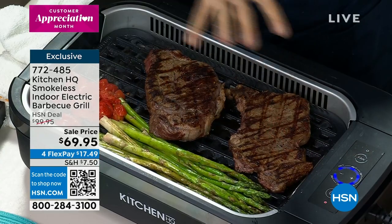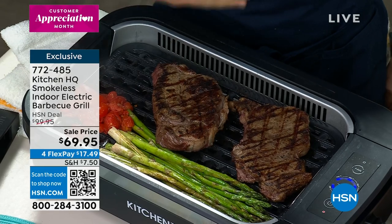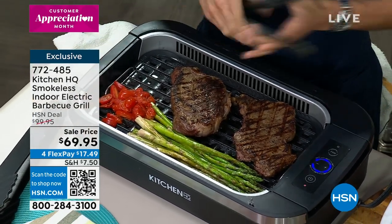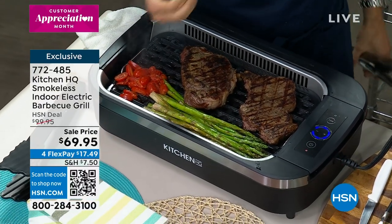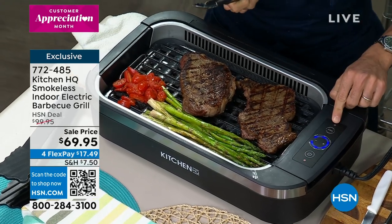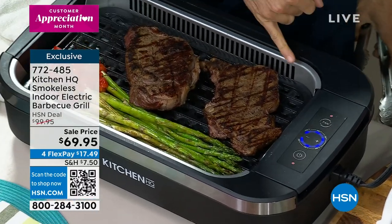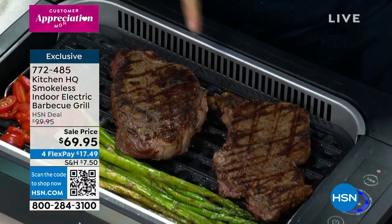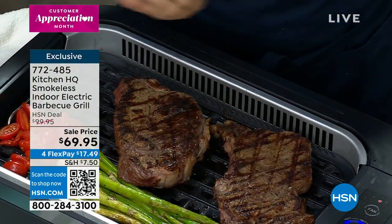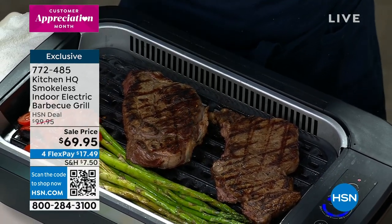Chef Chahir has steaks, asparagus, and cherry tomatoes on the grill. Nothing falls through. You can see the smoke it generates indoors — but with a fan button, all that smoke gets sucked right into the hood fan. So all the smoke disappears — you get high heat grill indoors without stinking up the house or setting off the fire alarm. This is the solution to grilling indoors.